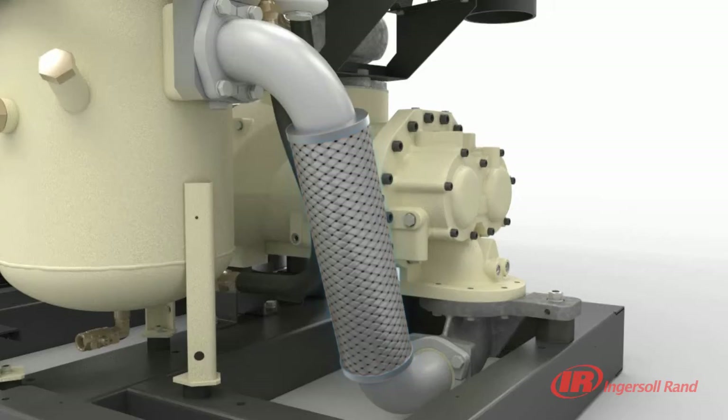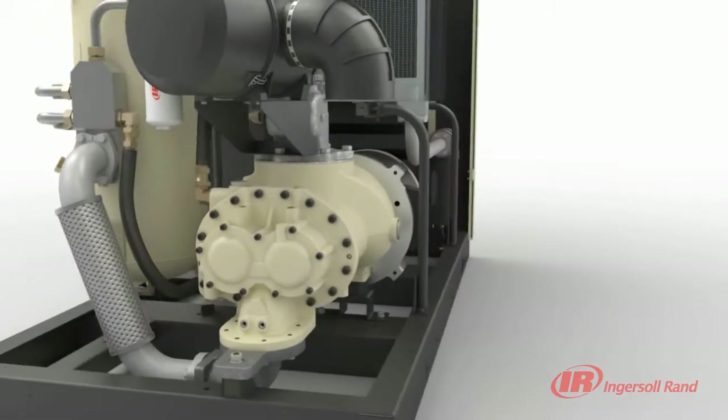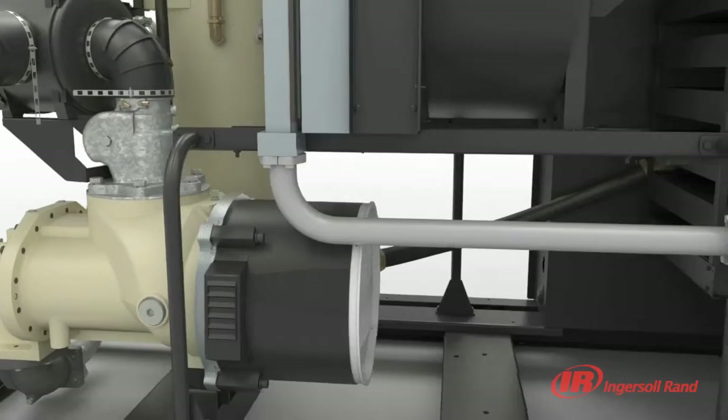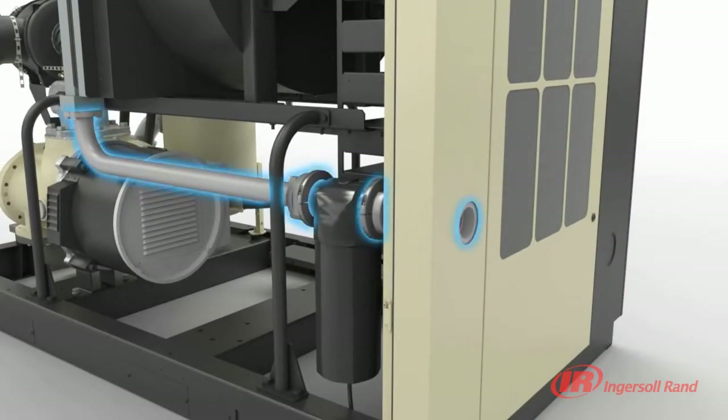When moisture and air mix, there is a potential for corrosion, leading to contamination of the air system. Within our V-Shield technology, downstream contamination is appreciably reduced through the use of stainless steel air piping.